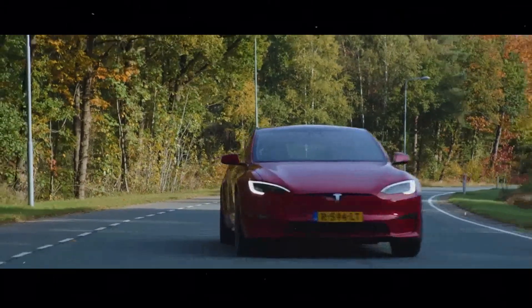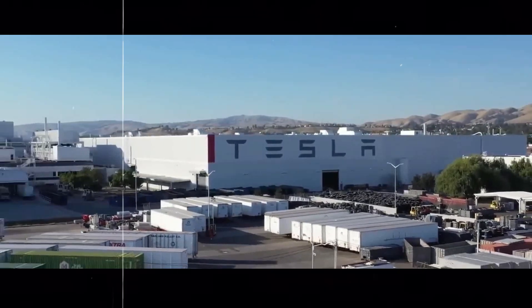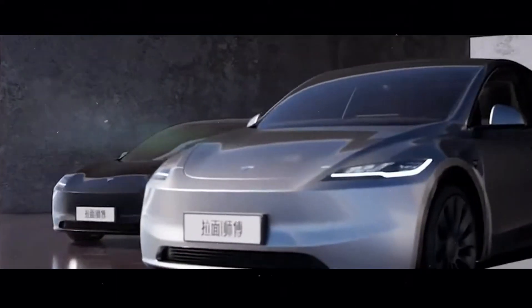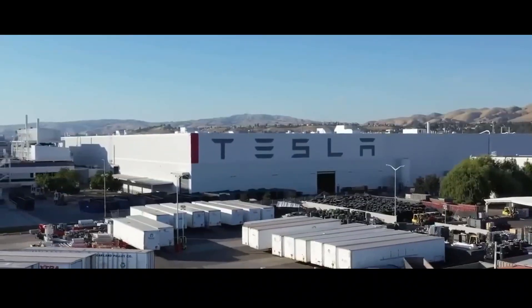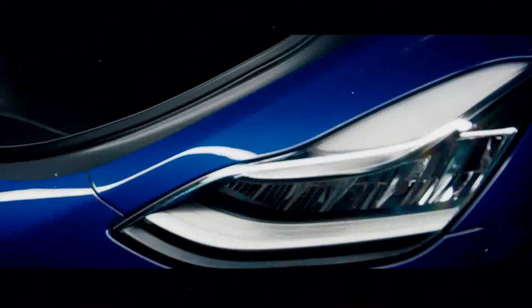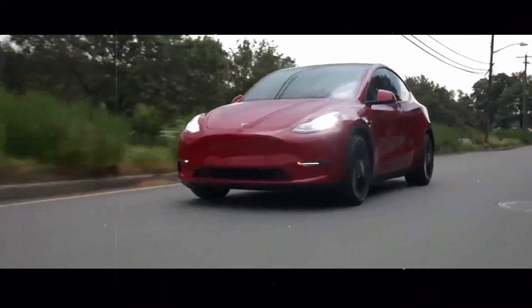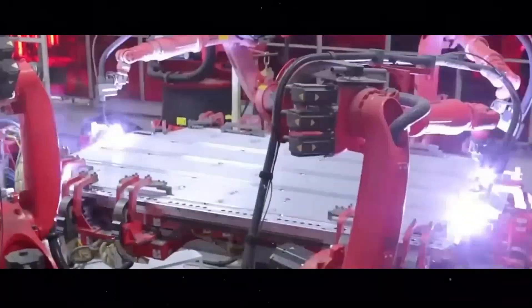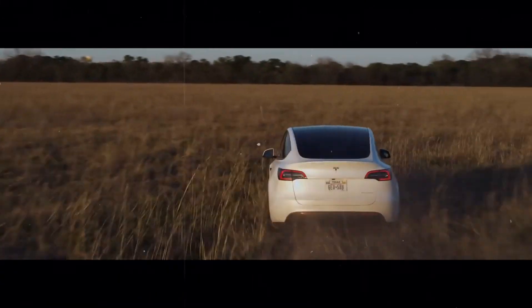Tesla continues to incorporate the latest technologies and performance improvements into its vehicles. Each new model and update reflects a significant advance in terms of efficiency, comfort, and functionality. The introduction of the long-range Model Y is an important milestone, offering an unbeatable combination of range, performance, and technological innovation. For consumers, choosing a Tesla means opting for a vehicle that is a leader in technology and performance today, and one that will continue to evolve and improve in the future. This philosophy of continuous innovation is what keeps Tesla ahead in the electric vehicle market.